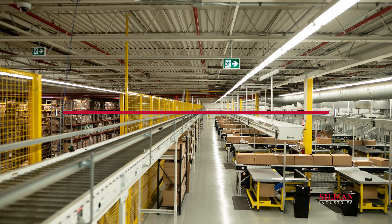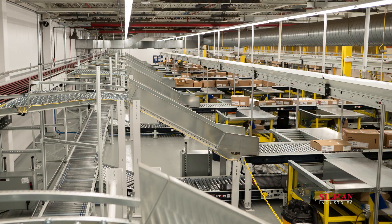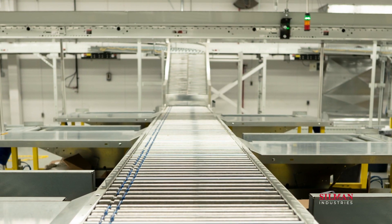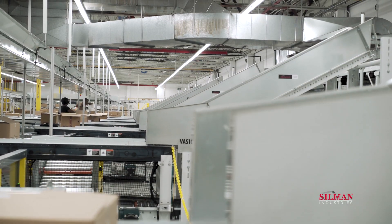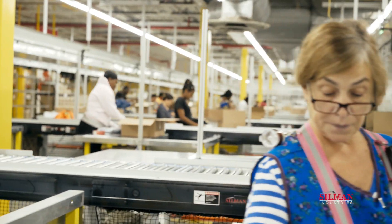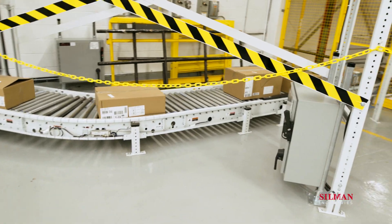The Silman Logistics team was engaged to overhaul the entire fulfillment and shipping system at the Toronto facility, including conveyance equipment and controls. The central solution designed by Silman was to create two distinct sorts: a sort for orders flagged for value-added services, and a second sort for cross-dock traffic to shipping.